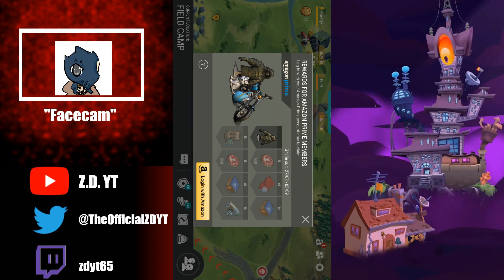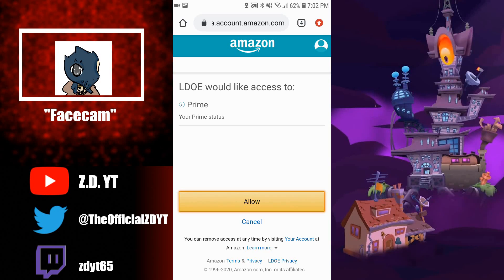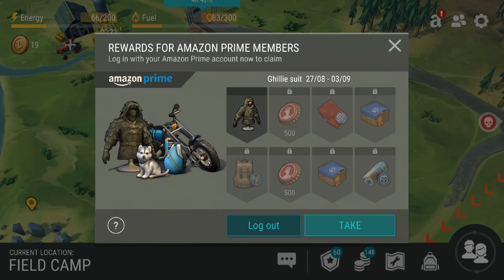All you have to do is literally click the connect button, punch in your Amazon login info — your email and your password — and make sure you have Amazon Prime. Last Day on Earth does not ask for much; it's just going to ask for permission to view your Prime status to verify that you actually are a Prime member. Click accept and just like that it loads into the game, and it should be very quick.